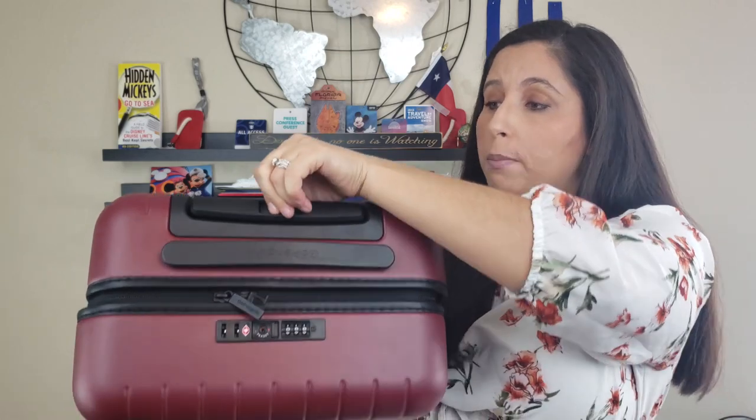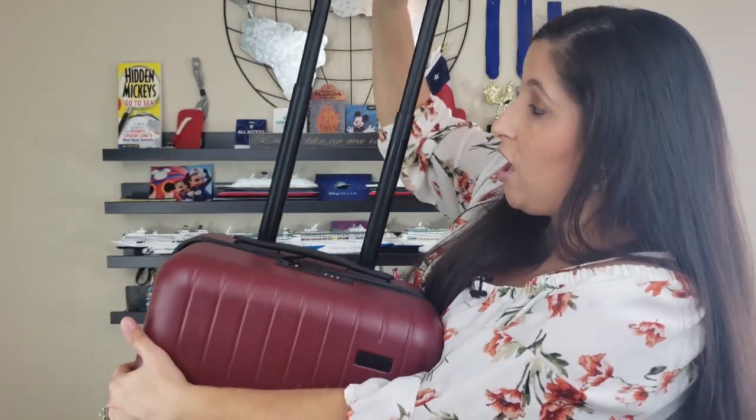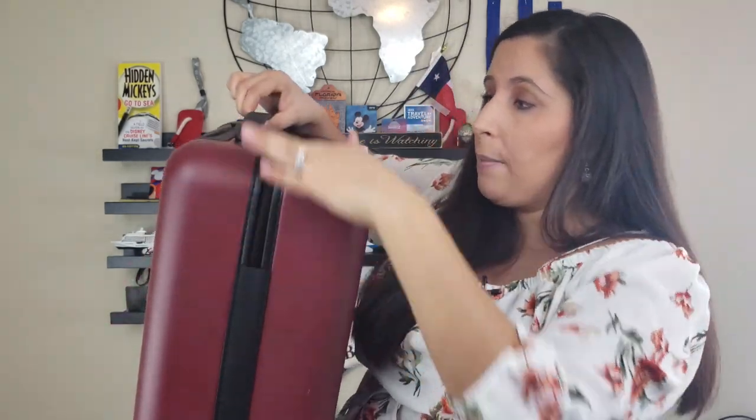Whether you decide to push it or pull it, we have the handle here that extends out with a little button — it worked really well and glides up and down pretty easily. Some suitcases are really hard to close and pull back up when they're full, but I didn't have a problem with this at all. Another great feature is the top handle up here, and on the other side there's another top side handle, so whether you're pulling it off the baggage belt or pushing it into the overhead compartment, there are handles to grab.